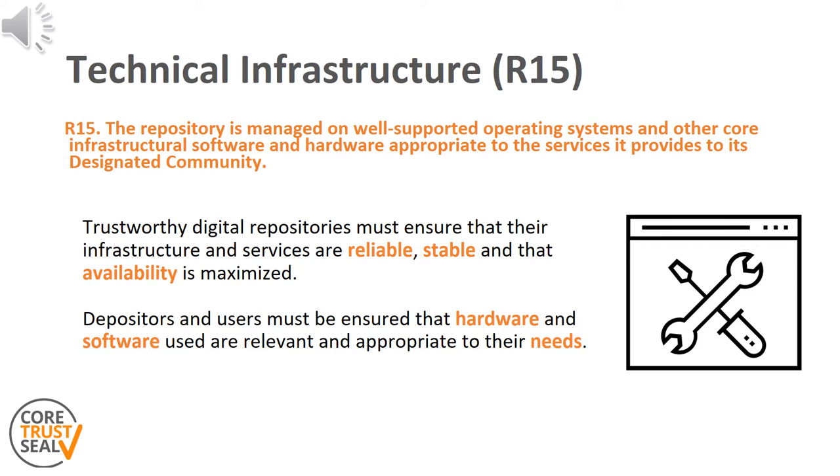Why is this a requirement for a trustworthy digital repository? For depositors and users, it is crucial that the service they use to deposit or access digital objects remains available and fits their needs. The technical aspects that implement the measures described in the continuity of service, requirement number three, should be detailed here to demonstrate that the repository solution is well-managed from a hardware and software standpoint in order to support preservation workflows.